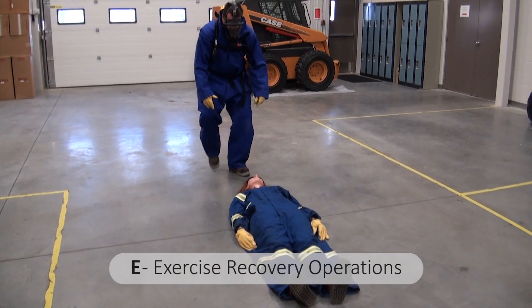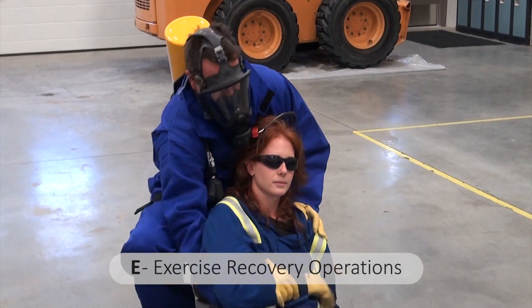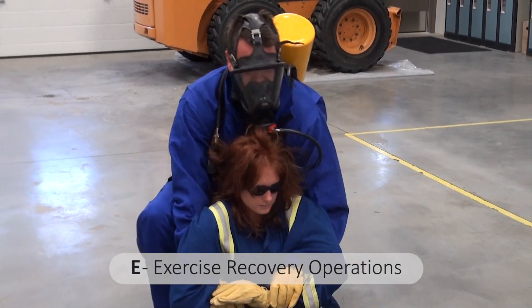E is for exercise recovery operations. Only once you've donned your SCBA are you permitted to re-enter the exposed area to remove victims to safety.